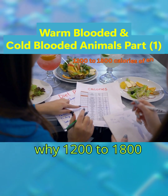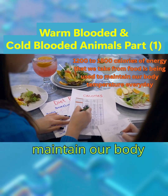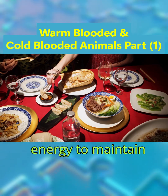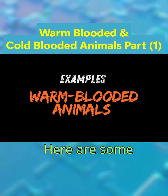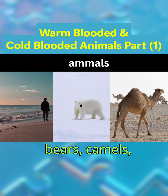That's why 1,200 to 1,800 calories of energy taken from food is used to maintain our body temperature every day. Staying warm by making your own heat takes a lot of energy to maintain the metabolic activities for survival. Warm-blooded animals primarily include mammals and birds.